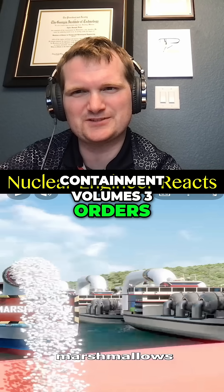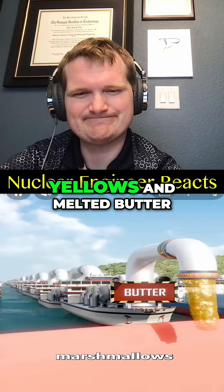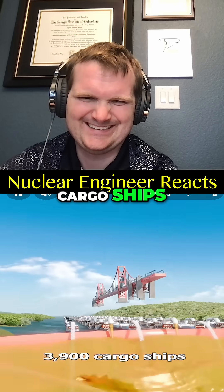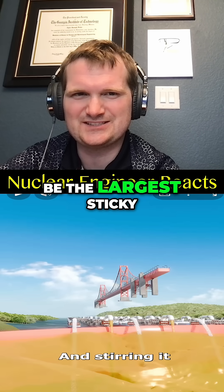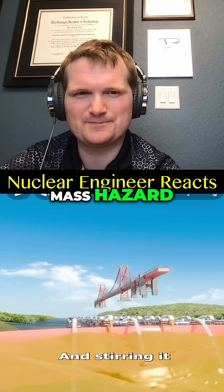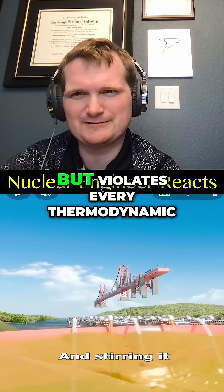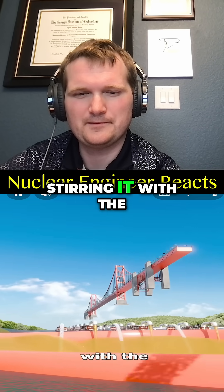You'd need to add enough melted butter to fill 3,900 cargo ships — and that's more marshmallow mass than the rice itself. So this is going to be the largest sticky mass hazard ever conceived: a marshmallow-moderated reactor, which sounds delicious but violates every thermodynamic principle known to man.